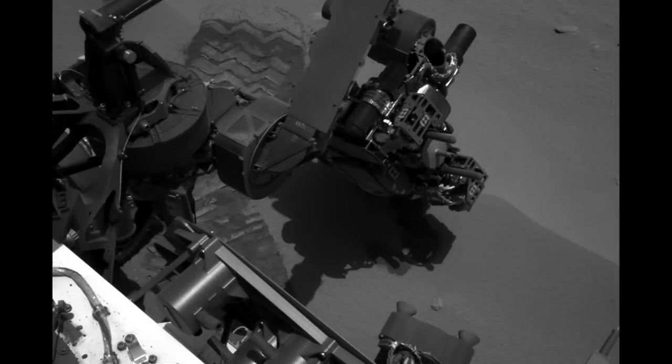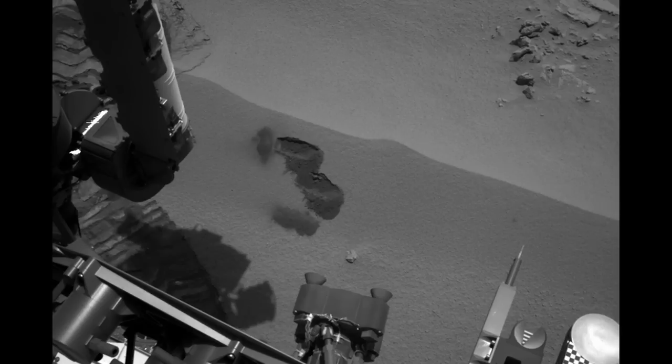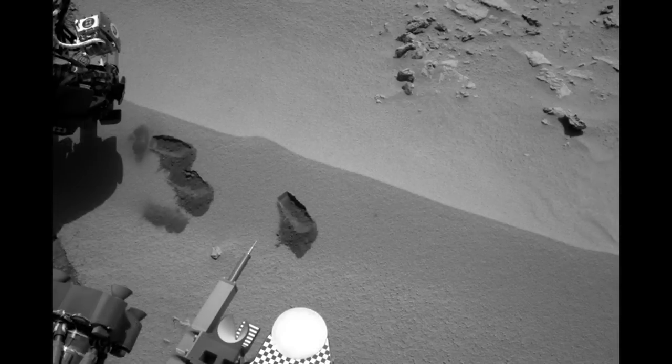Hi, I'm Nina Lanza. I'm a postdoc on the ChemCam instrument, and this is your Curiosity Rover update. This has been a very exciting week for the Curiosity Rover. It delivered its third sample to CheMin to complete its cleaning regimen, and also we've done our first CheMin analysis, and we've got a second one on the way.